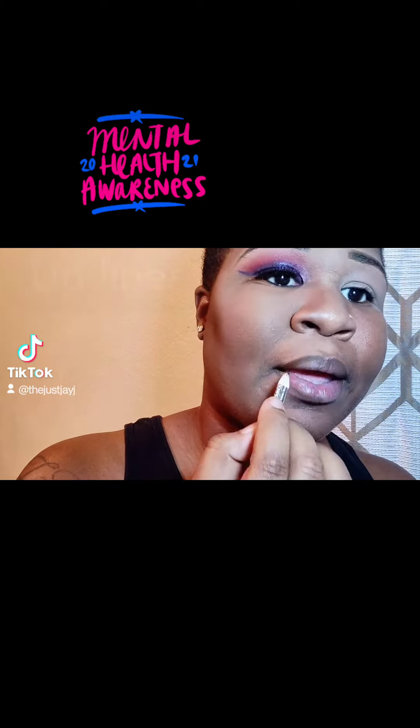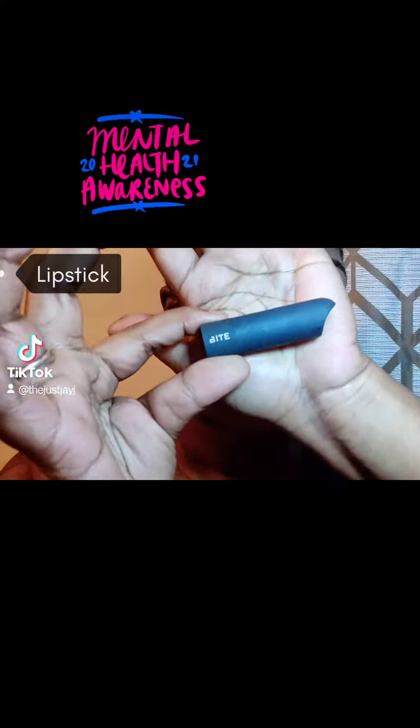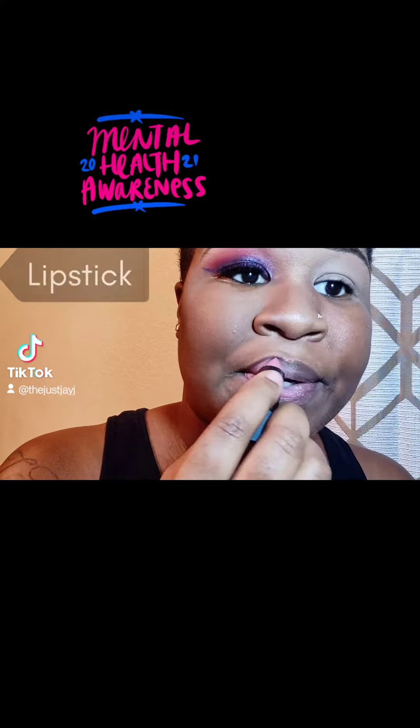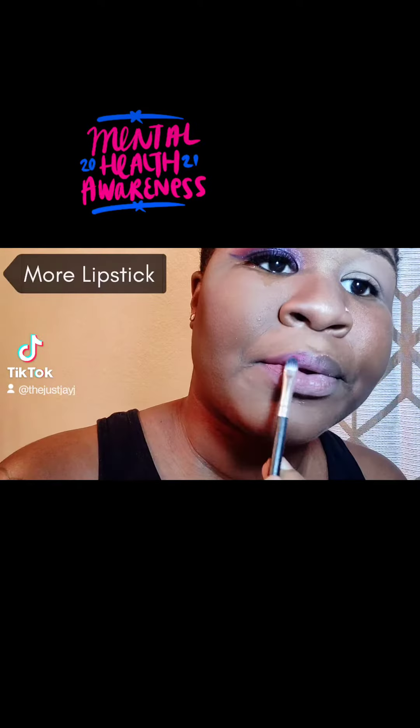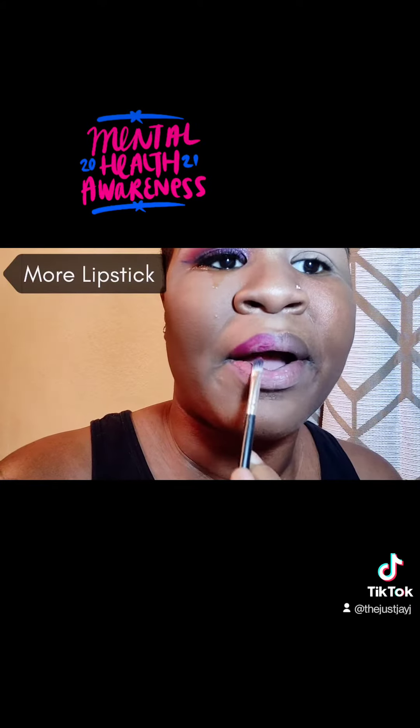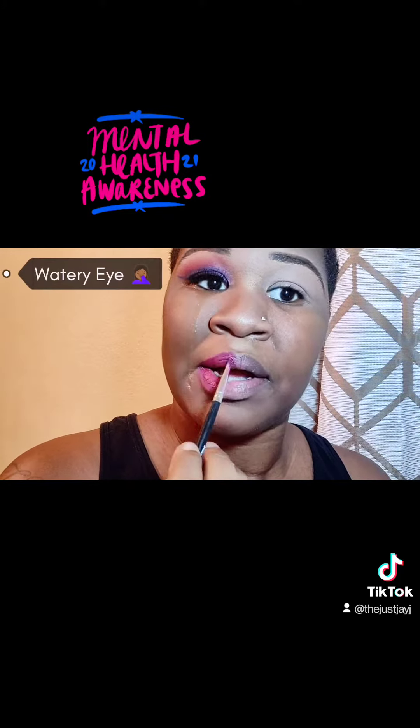I'm going in with that same eyebrow pencil and using it as a lip liner. Then I'm going in with my Bite Beauty lipstick — I'm not sure what color this is. I go in again with the Anastasia Beverly Hills palette because I wanted my lipstick to be darker.